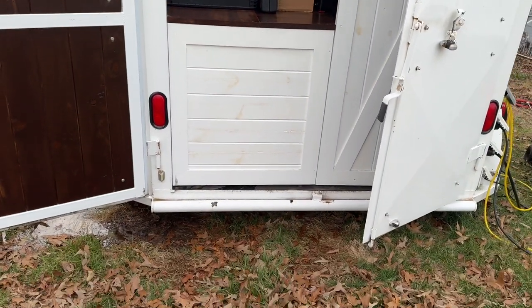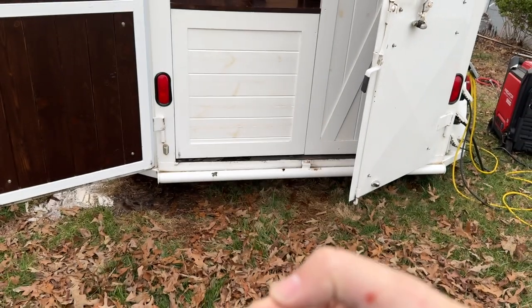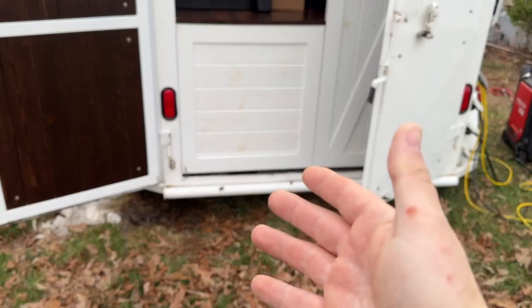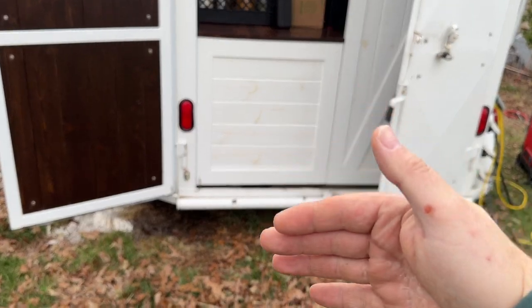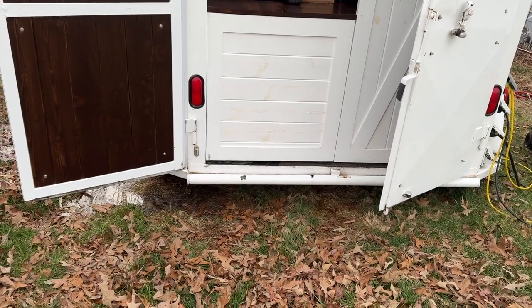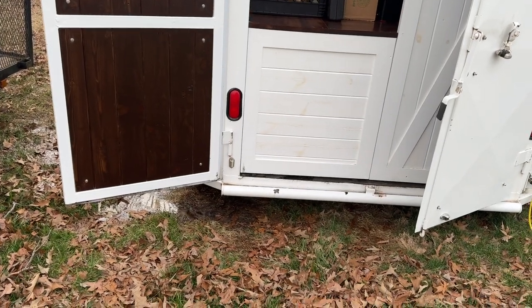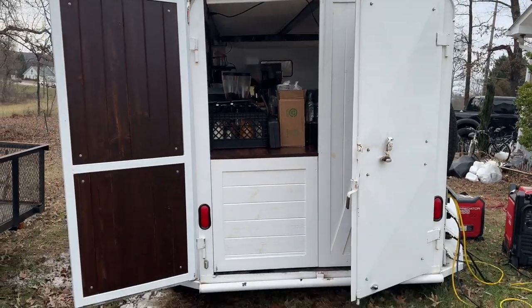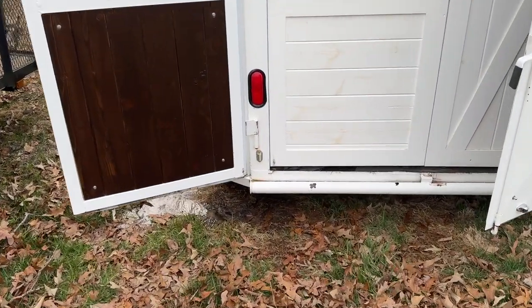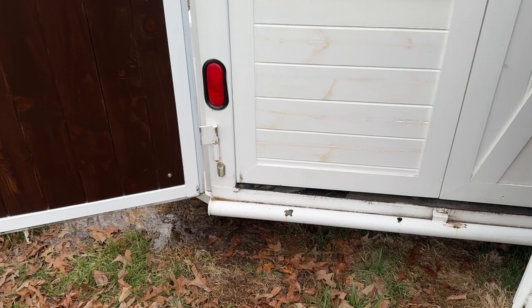What we did is create this kind of bottom right here where the water can drain out. To clean the floor I just get a hose, hose the floor down, wire brush it, and then squeegee it out outside — it just comes right through there. Right now the trailer is parked a bit sideways so it's not draining out the way it's supposed to.